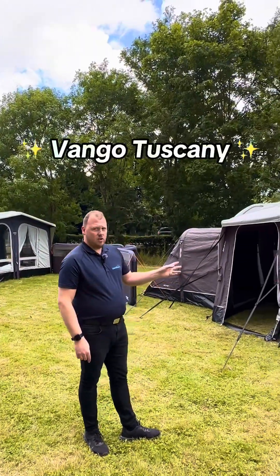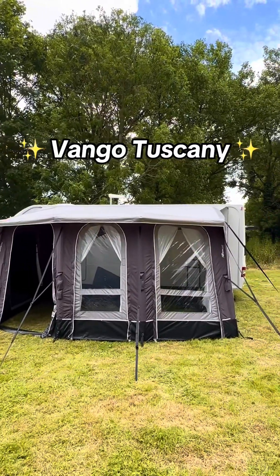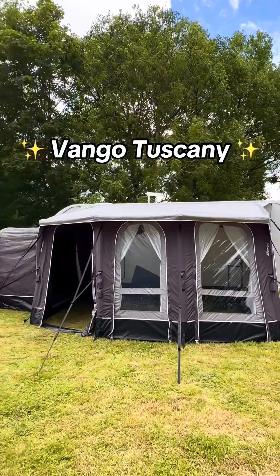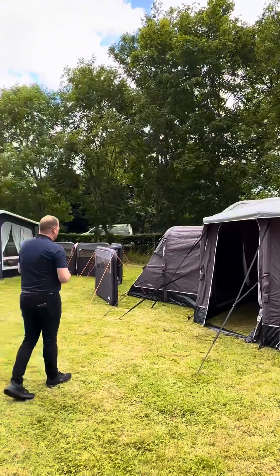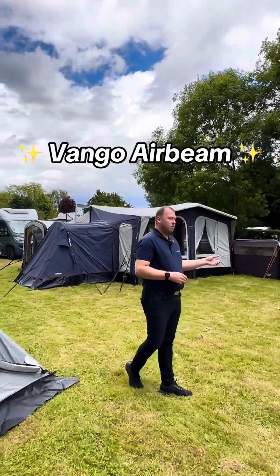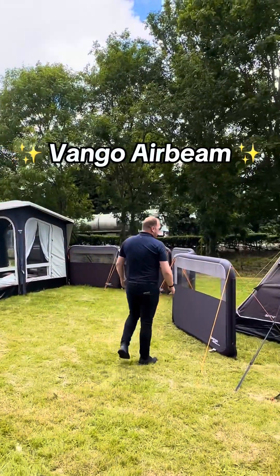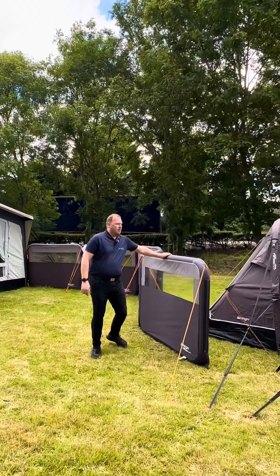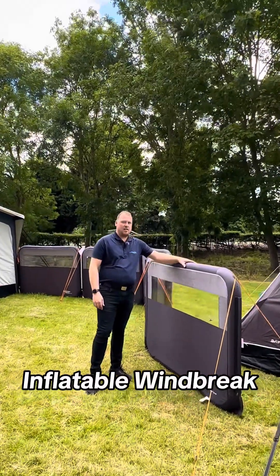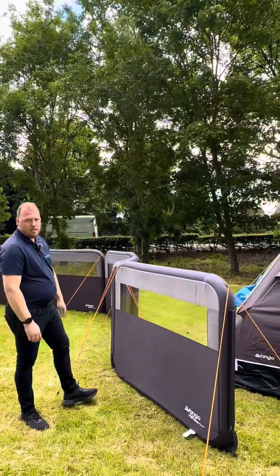We also have the Vango Tuscany 400 on display with the annex, available in a four metre and a five metre. We have the modular windbreaks with a gate on display as well — this is an air beam inflatable windbreak. A common question is how sturdy they are, and the answer is these do not move in the breeze.